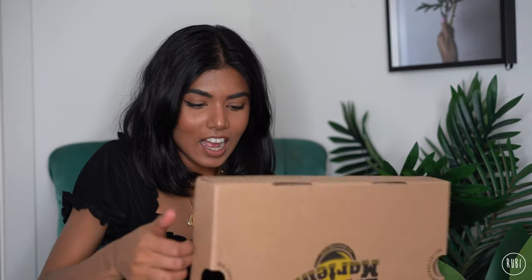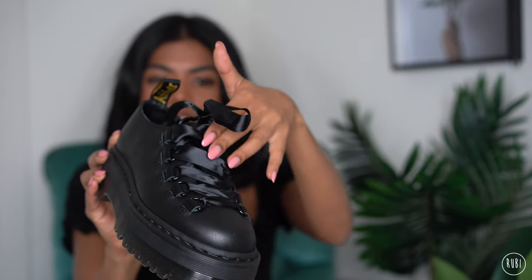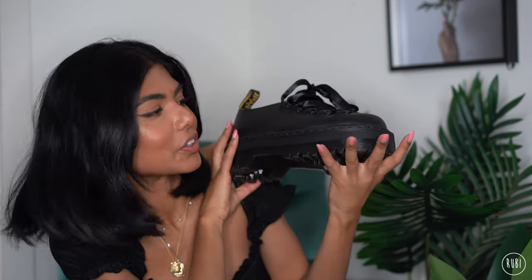I'm back with another pair of Doc Martens — I've spent so much money on Doc Martens, it's actually wild. Today I have the new Doc Martens Karias — I think that's how you say it. They look like this: they're platform, which I love, and they've got a ribbon-like lace-up, which I think is really cool.